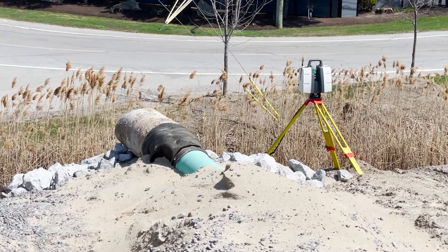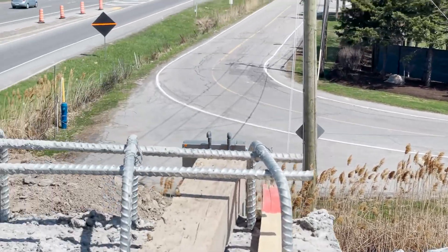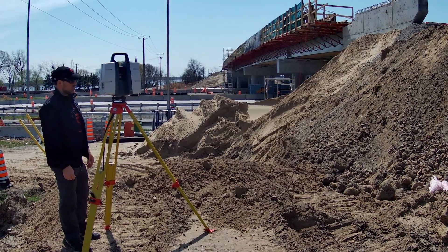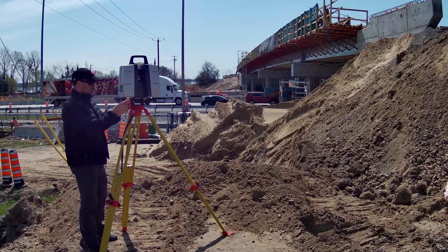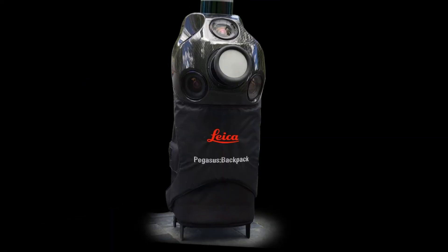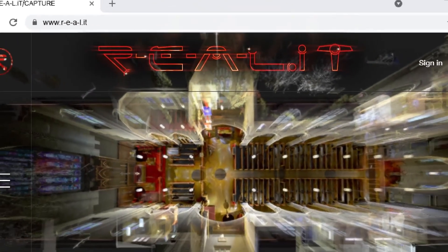You can mount the scanner upright or, with the right accessories, inverted, enabling you to capture anything you may need. This scanner can handle any job you can throw at it, even the most complex and demanding work sites. Check out the notes below for more details and be sure to follow us on social media to keep up to date on everything RealityCapture. We'll see you next time.